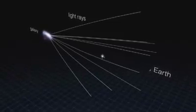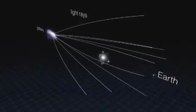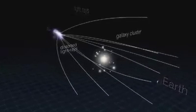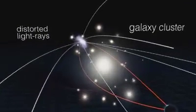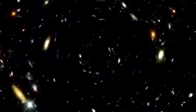We can track where dark matter is located through an effect called gravitational lensing. According to general relativity, massive bodies bend the fabric of space-time, which means they bend the paths of light. Astronomers can see this light bending in places where there are no visible chunks of matter, such as stars — it must be caused by dark matter.